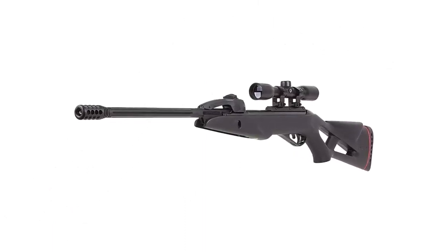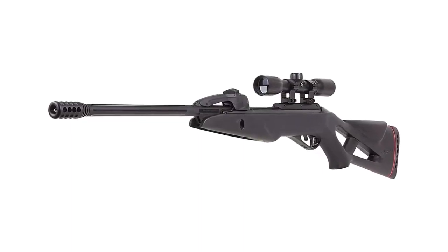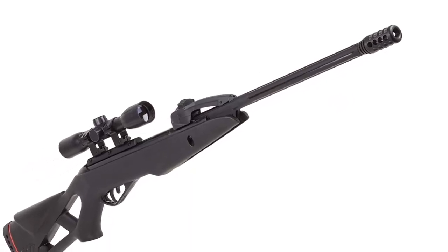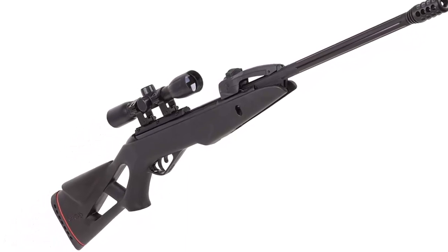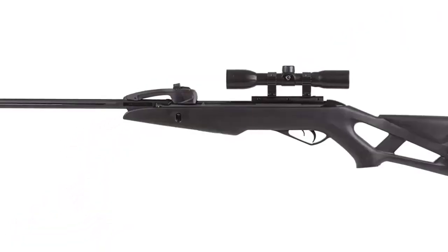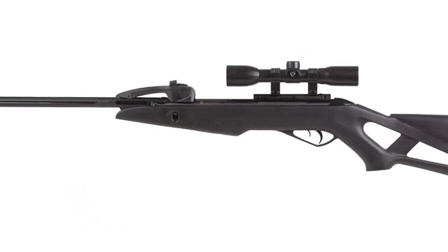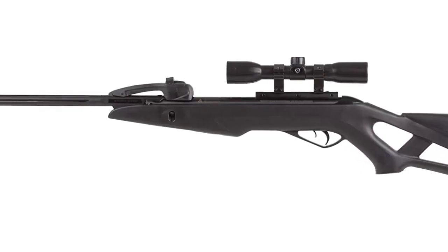The Gamo Swarm Fox Multi-Shot Air Rifle is an excellent choice for those who want a powerful and reliable air rifle. It is lightweight, easy to handle, and features a variety of features that make it perfect for target practice, plinking, and pest control. With its Whisper Fusion technology and adjustable trigger pull, the Gamo Swarm Fox Multi-Shot Air Rifle is sure to provide a quality shooting experience each and every time.